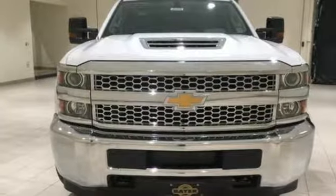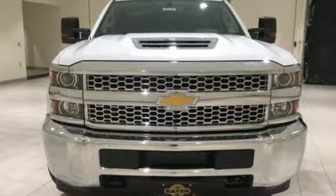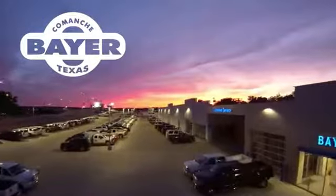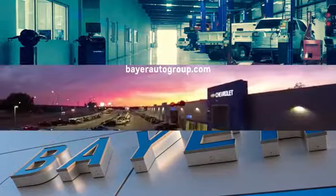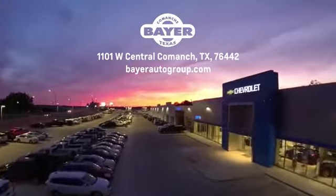Chevy, 100 years of icons. Take it for a test drive today. Bayer Motors is your Central Texas one-stop shop for anything Buick, Chevy, or GMC. Stop in and see for yourself.